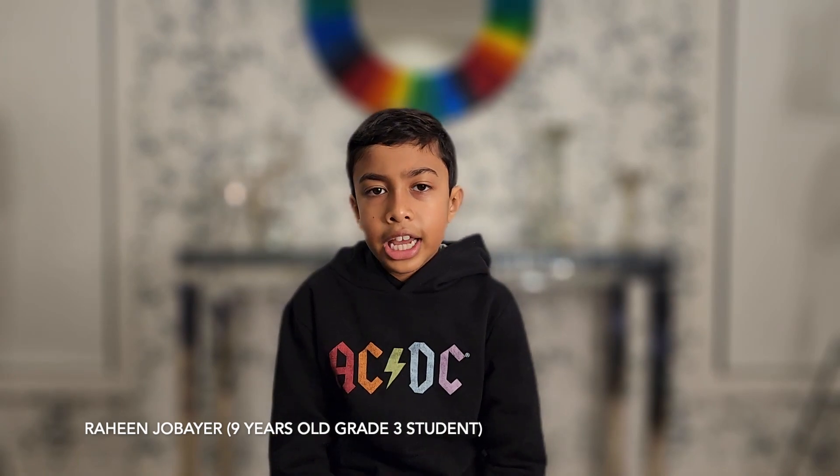Hello everybody, today I'm going to tell you about State Library Victoria. It's an amazing place with so many things to do, and it's completely free.